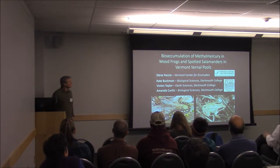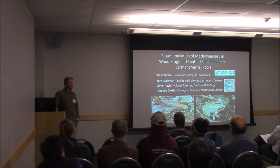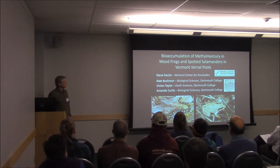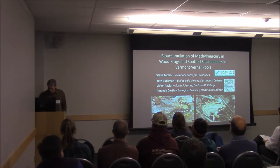What I'm going to be talking about — the amphibian portion of this work — is part of a larger project looking at mercury cycling and trophic transfer in vernal pools in Vermont. We're just having a chance to start looking at the data, so this is really some preliminary results from this larger project.